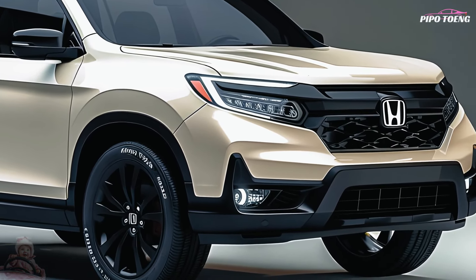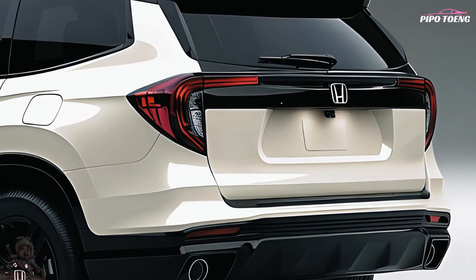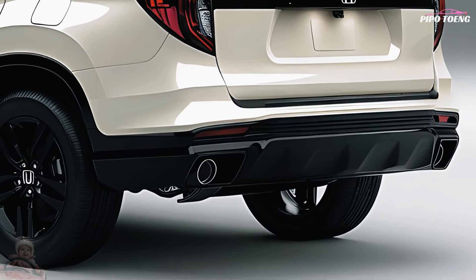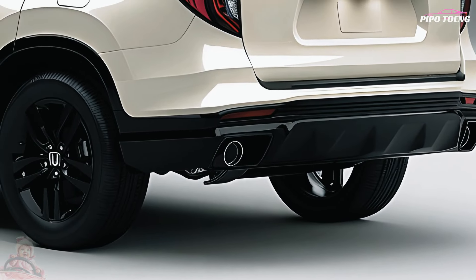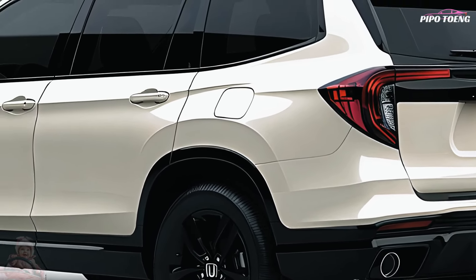Whether you're navigating city streets or exploring off-road tracks, the Passport commands attention. Stepping inside, you'll discover a haven of comfort and technology. The 2025 Passport features a large cockpit and luxurious leather seats.